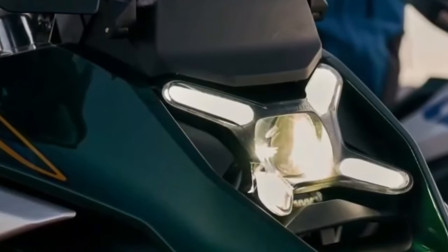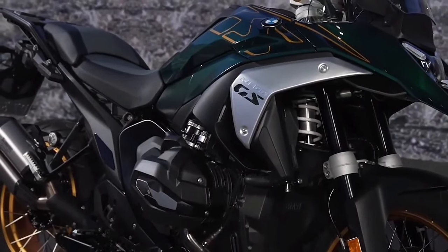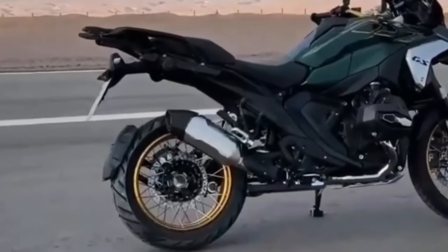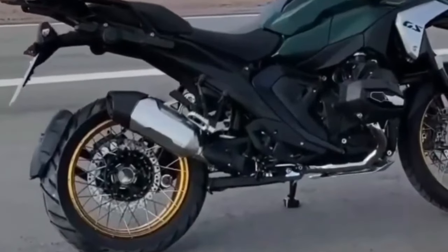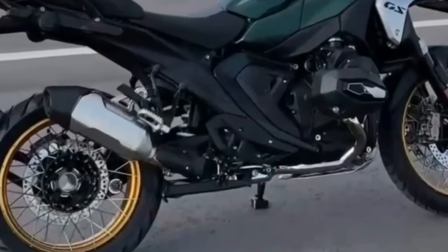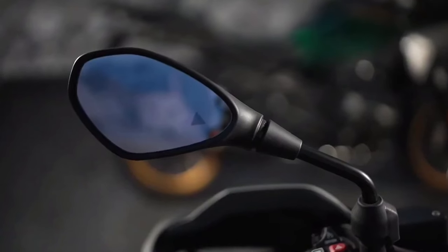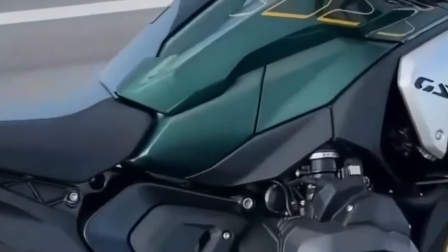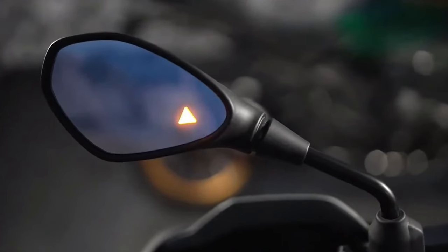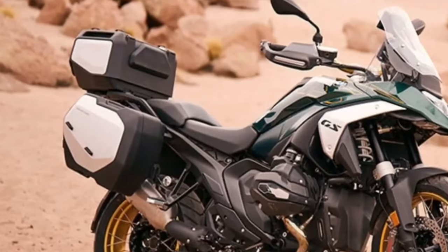At the same time, BMW says it managed to keep fuel consumption comparable to the R1250GS — it's just using its power more efficiently. Top speed is a claimed 124 mph, and the 0–62 mph time is listed as 3.39 seconds. With the new engine comes a six-speed gearbox that is now located beneath the engine rather than behind it. This change in packaging allowed BMW to create a more compact unit, as well as lower the center of gravity and further centralize mass. In total, BMW says it reduced engine weight by 8.6 pounds and powertrain weight in general by 14.3 pounds compared to the previous GS.